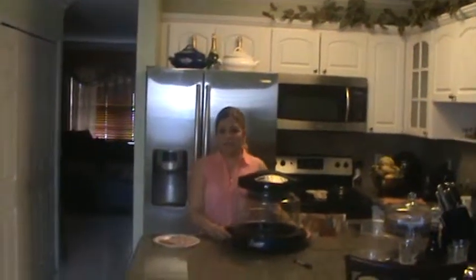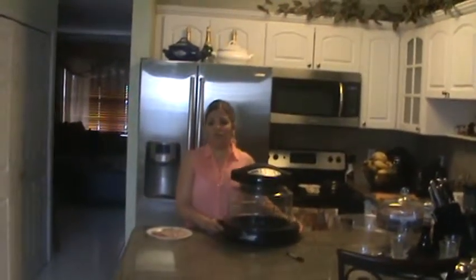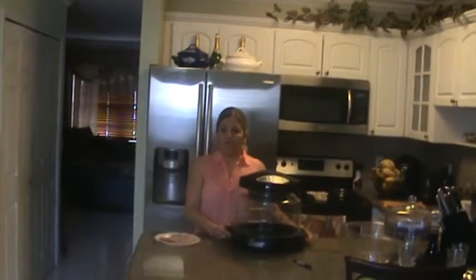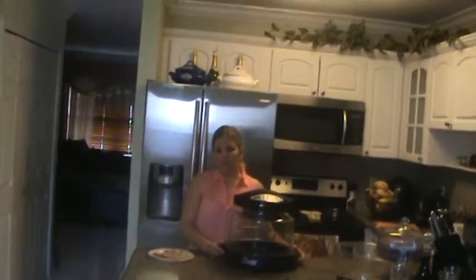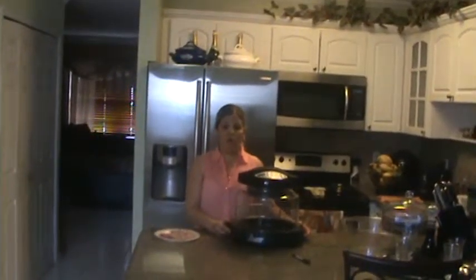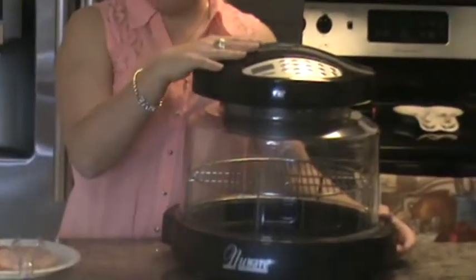Hi, my name is Sandra Benitez and I would like to show you a great product today. I often wonder if there would be an easier way to prepare food not only faster but healthier. And that is how I found the New Wave Oven.